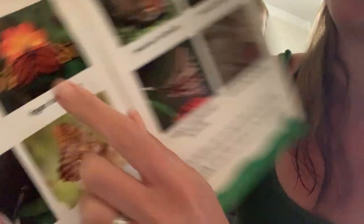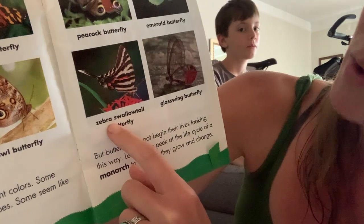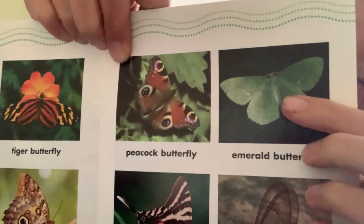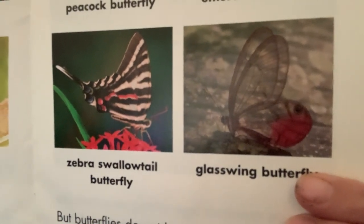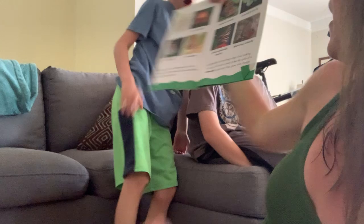And the tiger butterfly — his wings resemble the stripes of a tiger. Peacock butterfly — it looks like it has eyes, like peacock eyes on its wings. This is the zebra swallowtail butterfly — his wings look like zebra stripes. Emerald butterfly — what color is it? Green. Emeralds are green stones, so that's how he got his name. And finally the glass wing butterfly — take a look at his wings. You can see through them, they're transparent.